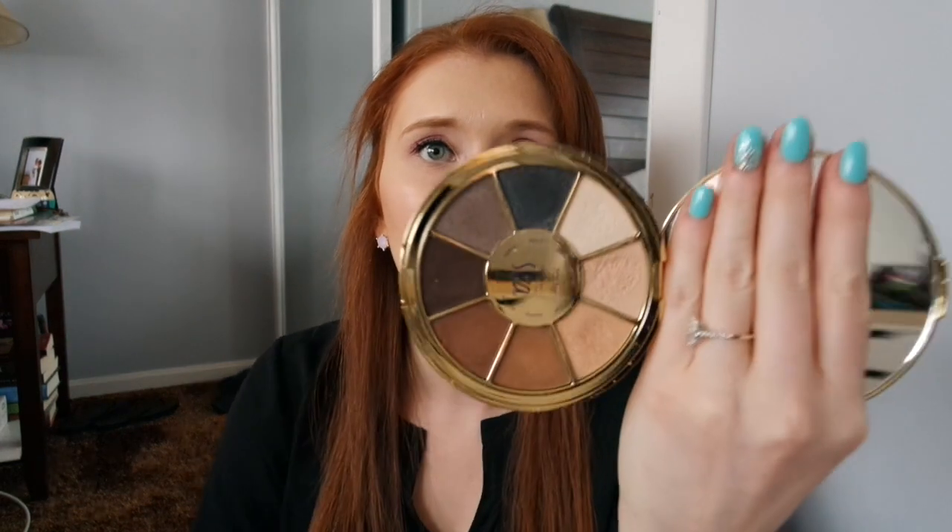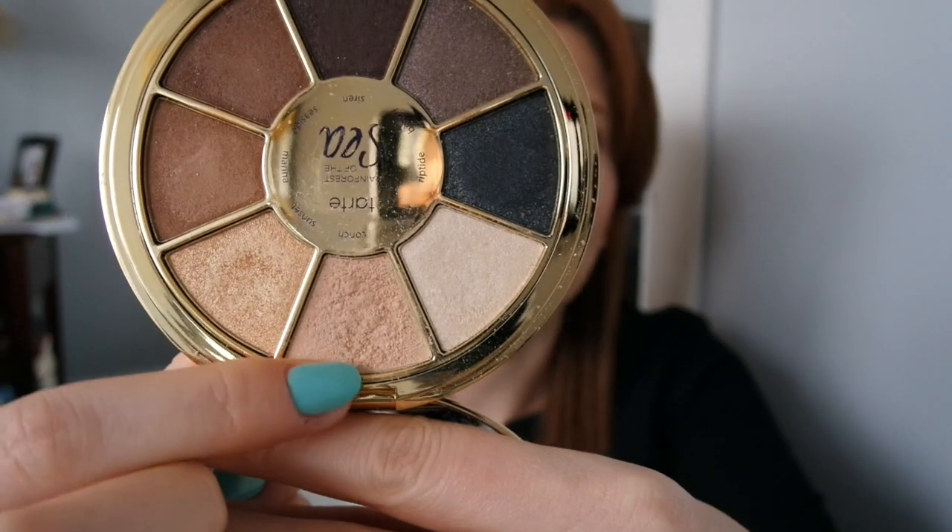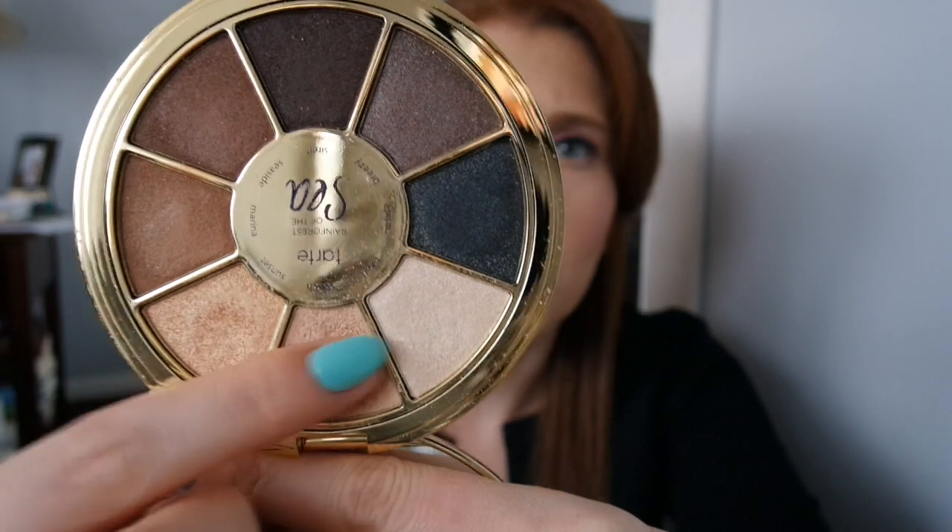Now we're going to move into the declutter portion. I have a couple of eye products I'm getting rid of. The first is the Tarte Rainforest of the Sea Volume 2 eyeshadow palette. I got this in a BoxyCharm and I really wanted to like this — it looks really pretty with a lot of neutral colors. I thought I could get a lot of use out of it, but the powders themselves are quite thick. I really did try to use this and found that the product was really heavy and didn't blend into my skin — it just sort of sat there. Since I didn't pay full price for this, I feel much more inclined to let it go.